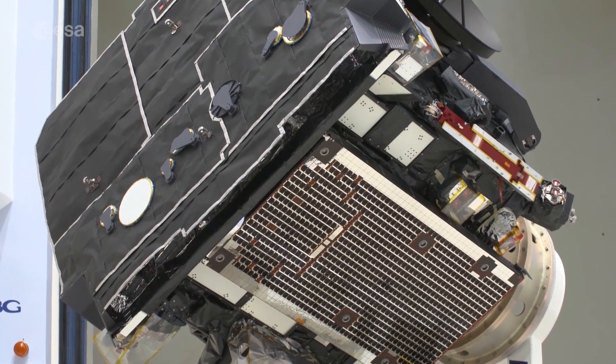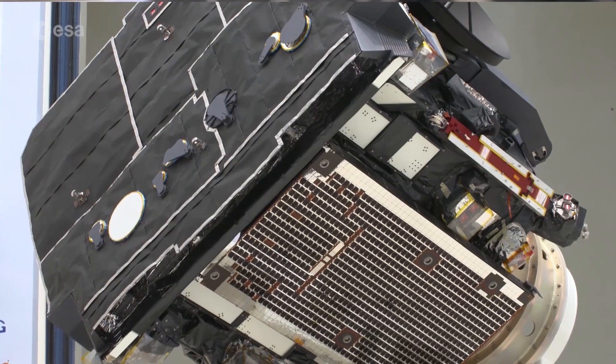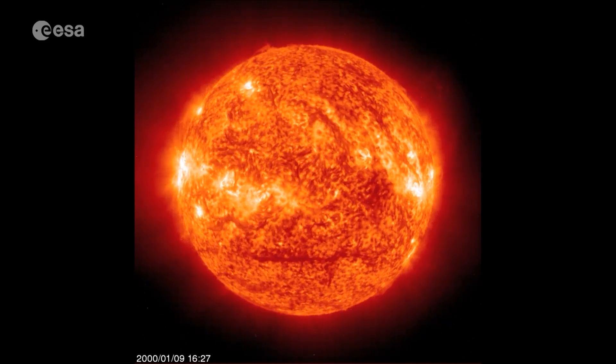We have a specific heat shield designed just for Solar Orbiter that will reach temperatures of over 500 degrees centigrade on the front side, and will keep things as cool as just about 50 degrees centigrade on the backside to protect the sensitive electronics. The sun generates a bubble of plasma enveloping the entire solar system.